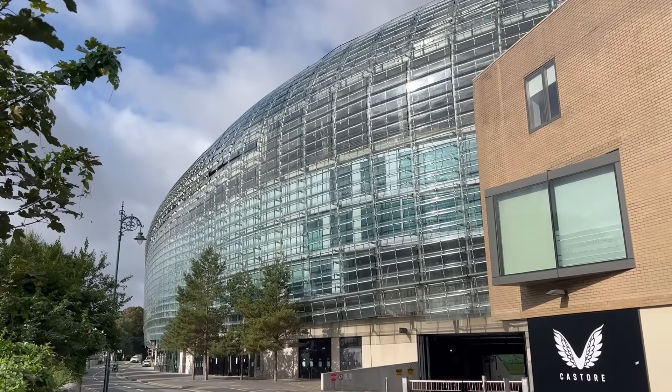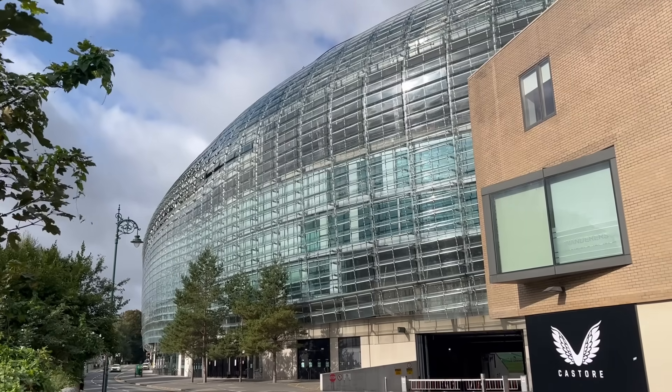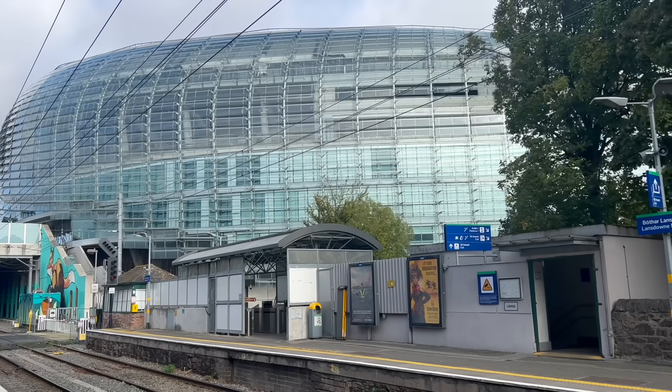Lansdowne Road in Dublin is most famous for its stadium, but that's not what this video is about. Instead, I'm going to be taking a look at the station serving it, because that's just the kind of cool person I am.